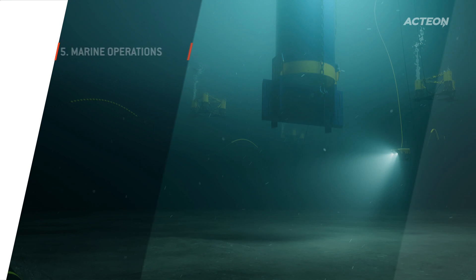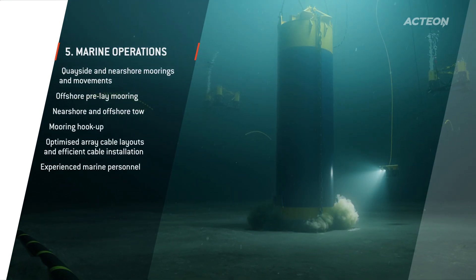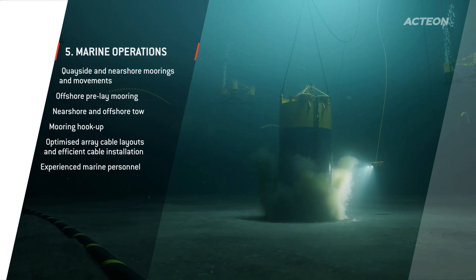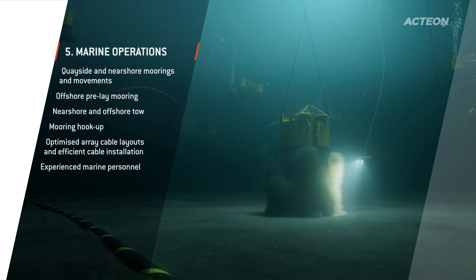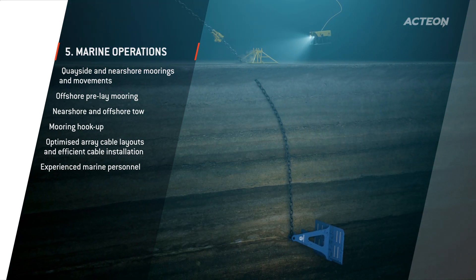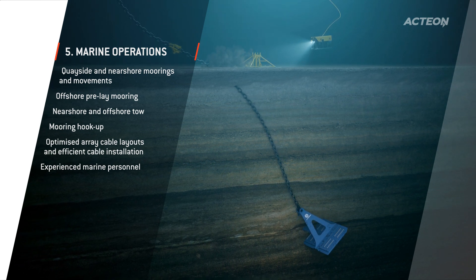Our global operational presence enables us to offer you rapid and reliable marine services. Over 30 years of towing, anchoring and positioning large energy production facilities, we have developed and validated innovative installation methods that increase efficiencies and reduce offshore risk, time and cost.